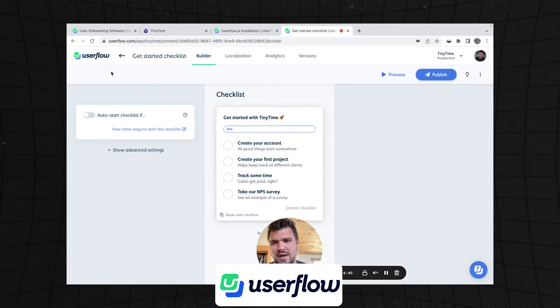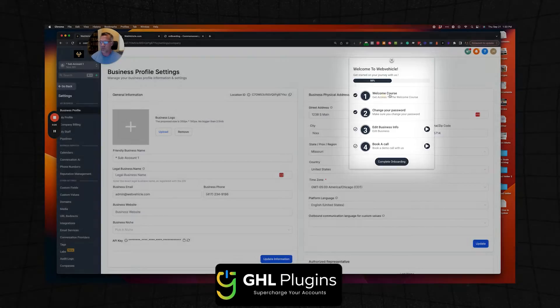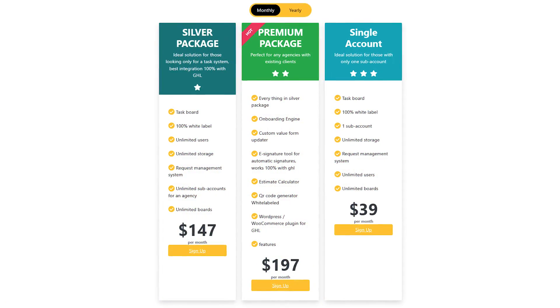They also have a feature where you can automate your clients' onboarding. If you've heard of the software UserFlow — which gives you guided tours showing where to click and information about each button inside a new app — that's what this plugin does. It should definitely cut down on support requests because it takes clients through a guided walkthrough of everything they need to know.